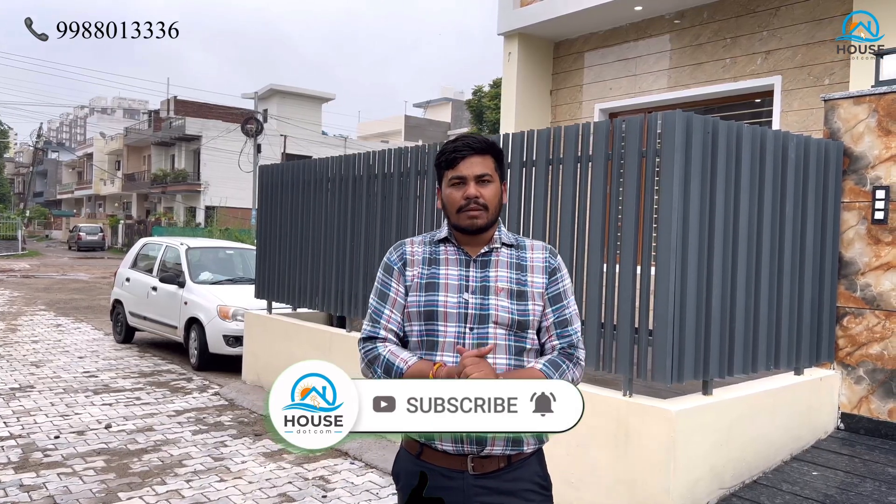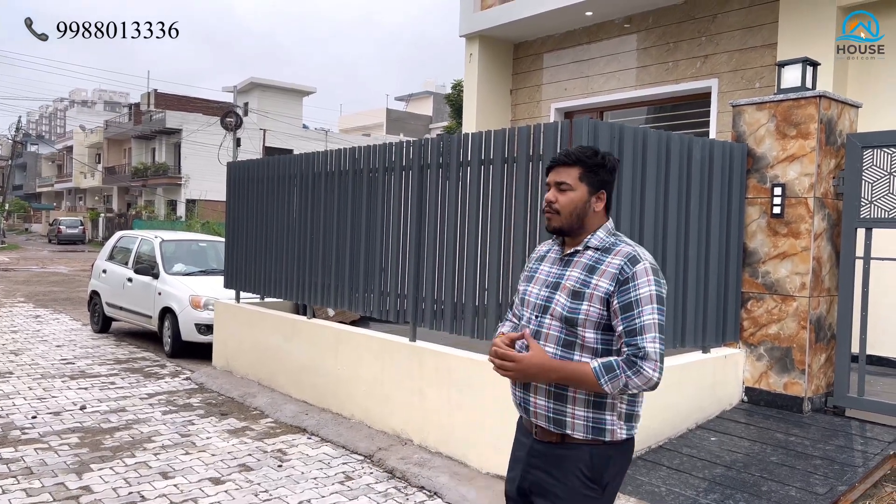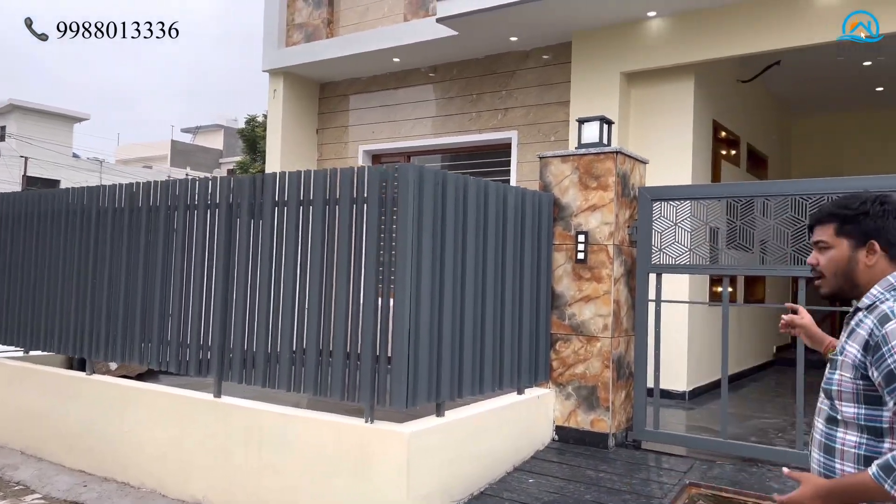It is near the Jalvayu Tower. The same villas are built here. It is also a developed location — you can stay here instantly. I am going to show you a ready-to-move-in villa. The villa is 200 square yards. I will talk about the elevation.